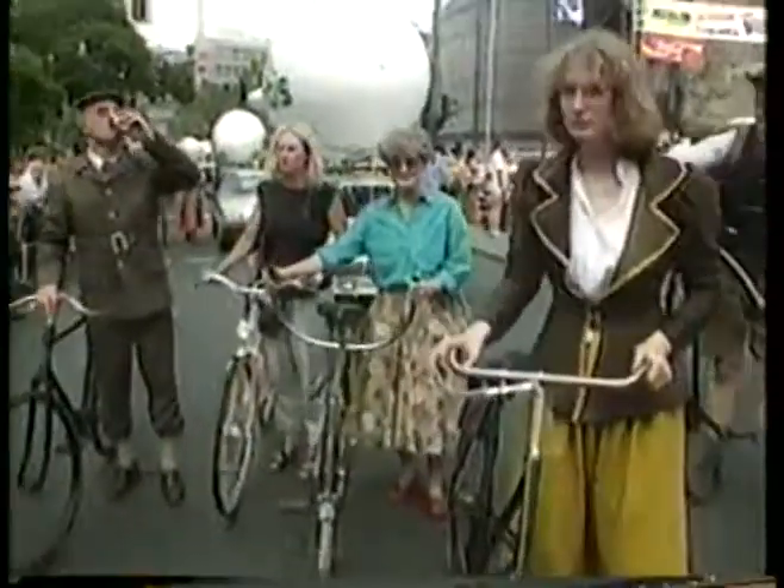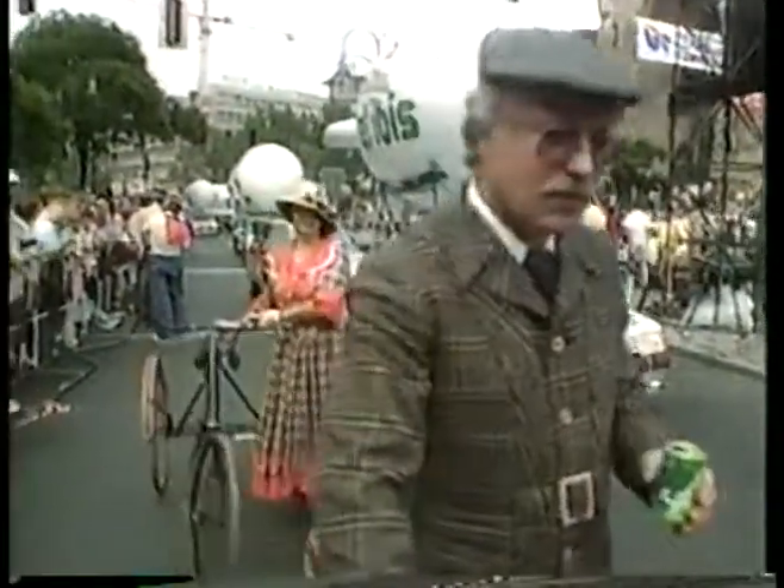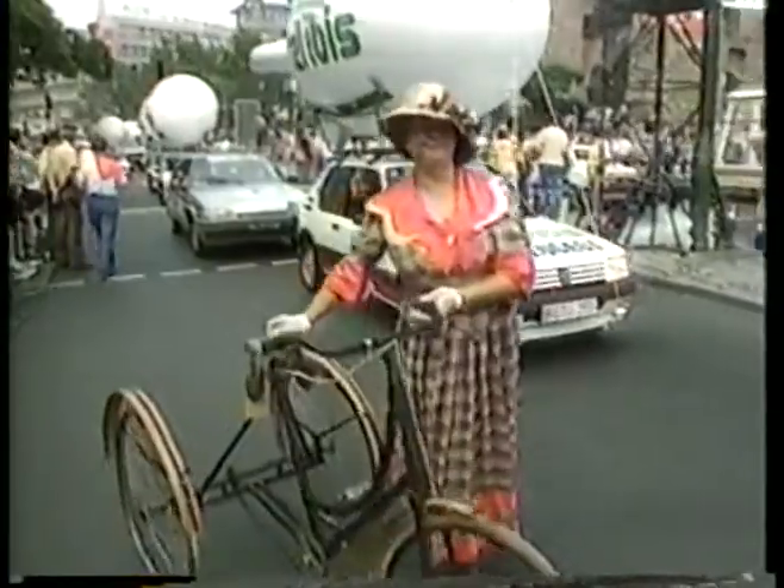To own a bike a hundred and fifty years ago really was something quite special — it was probably the equivalent of owning a Rolls-Royce today. And there was no shortage of imagination in design, and things in 1987 it seems just haven't changed.